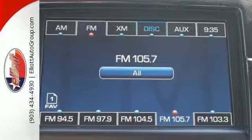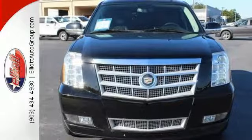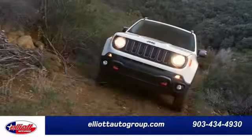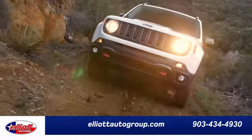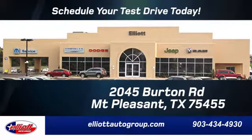Combining deep reserves of power with an expansive passenger cabin, this full-size SUV is a great buy at Elliott Auto Group. We don't do things the old way, we do them the right way. Schedule your test drive today. We are located just off I-30 on Burton Road in Mount Pleasant.